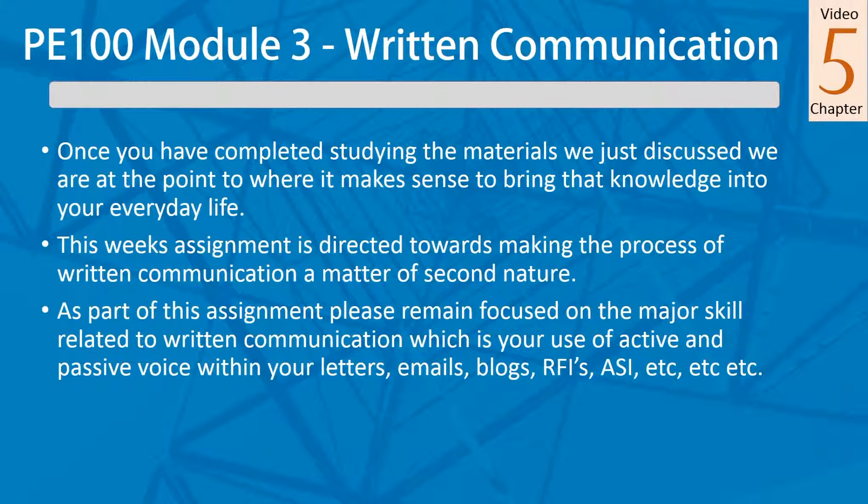As part of this assignment, please remain focused on the major skill related to written communication, which is your use of active and passive voice. The more you can stay focused on active and passive voice, the more it's going to help you in all of your communications — be it emails, blogs, and on and on.